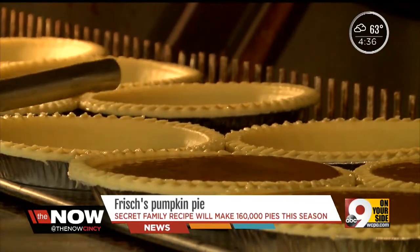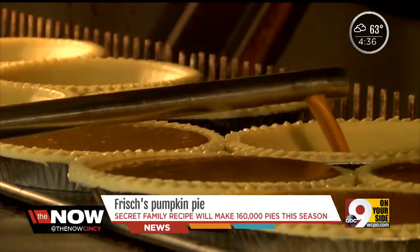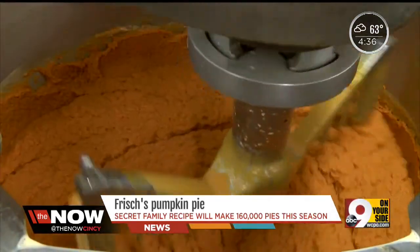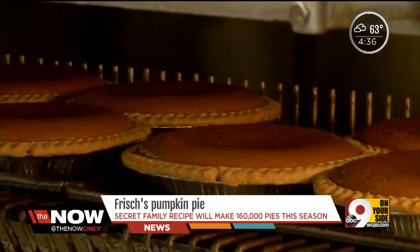Carlos has been doing it for 18 years — a true professional — keeping the consistency of each pie. Every year when I have my first piece of pumpkin pie, I think it's better than the previous year. That's how good it is. Right now the bakers whip up about 10,000 pies a week, but that will ramp up to 40,000 pies a week just before Thanksgiving.